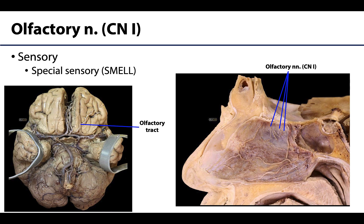Cranial nerve 1 is the olfactory nerve. This nerve is entirely sensory — specifically what we call special sensory. Special sensory means that this nerve is composed of axons or fibers transmitting unique sensations. Think of the five senses you likely grew up learning, though it's a bit more complex than that.